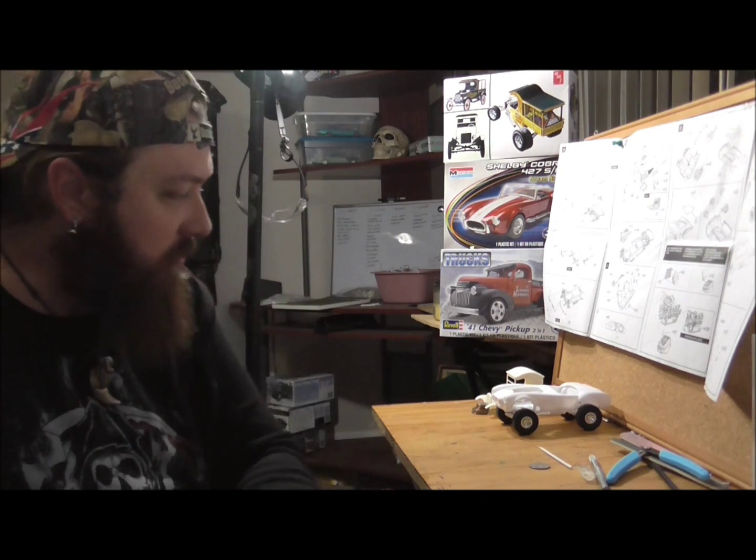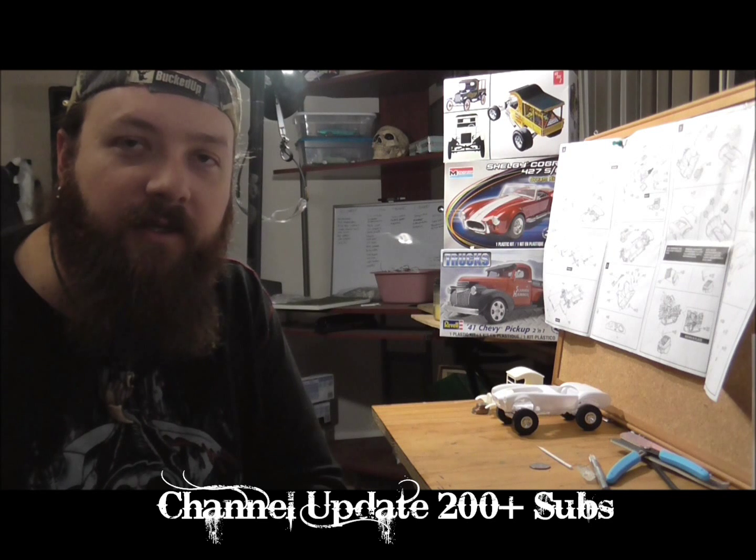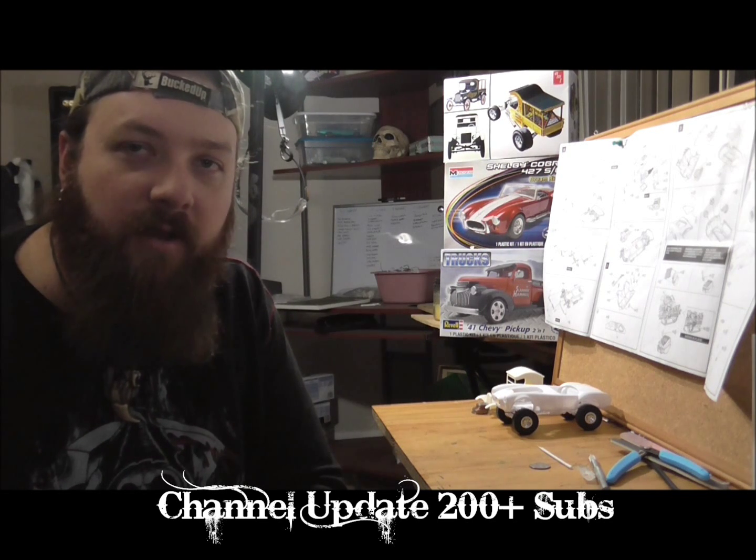What up, Styrene Slingers! Bodacious Rods and Customs coming back at you from the Bodacious Rods and Customs Custom Garage. I am hard at work on quite a few kits right now, and I'm super glad to have that much going on to share with you guys. I want to put a big thank you out to all my new subscribers — as of just the other day, we hit 200, and then a few more after that. So we are over 200 subscribers strong here on the Bodacious Rods and Customs channel, and I can't be more pleased to have you guys along to share the Styrene journeys with us.